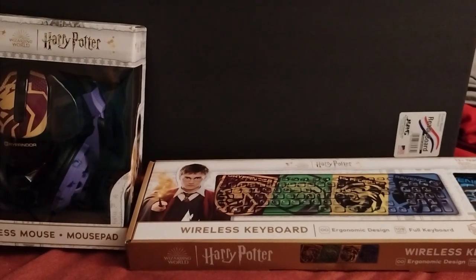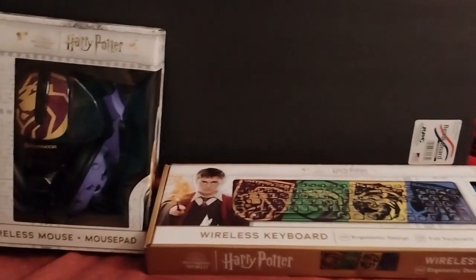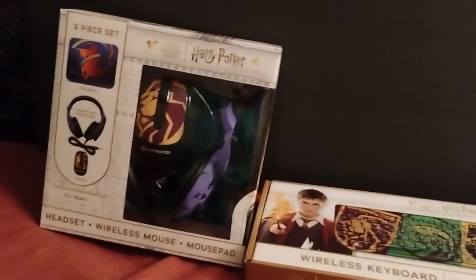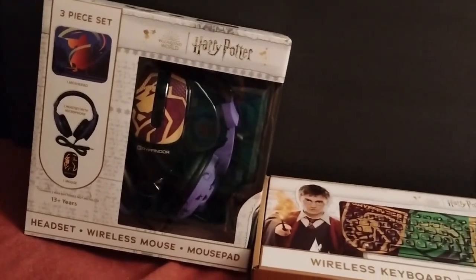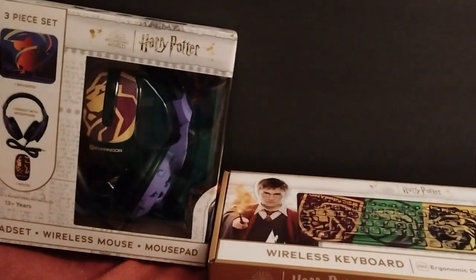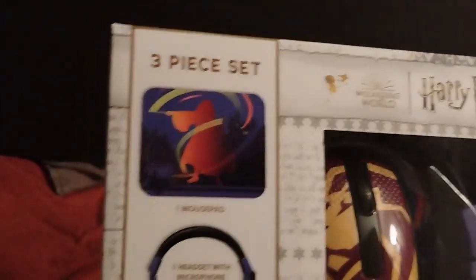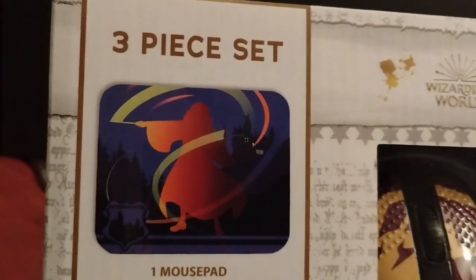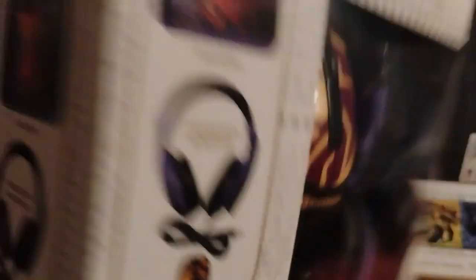Anyway, on to the video! I know it's been a minute since I've done this, but I got some new stuff today. Ignore the fan — I got this Harry Potter headset with a wireless mouse, and it's got a cool mouse pad too. I found these at Walmart when I was out today. Look — it's got a cool little mouse pad, a headset, and a little mouse with the Gryffindor symbol on it.